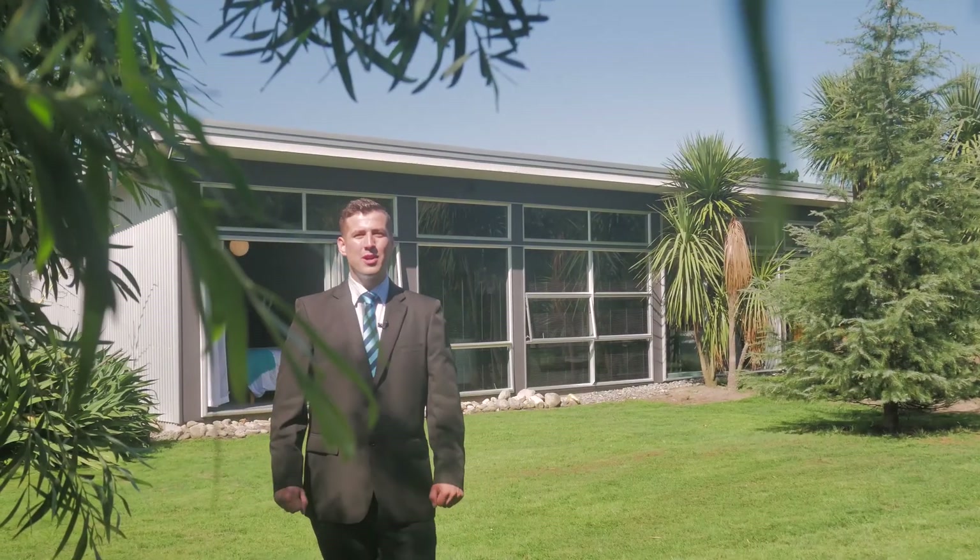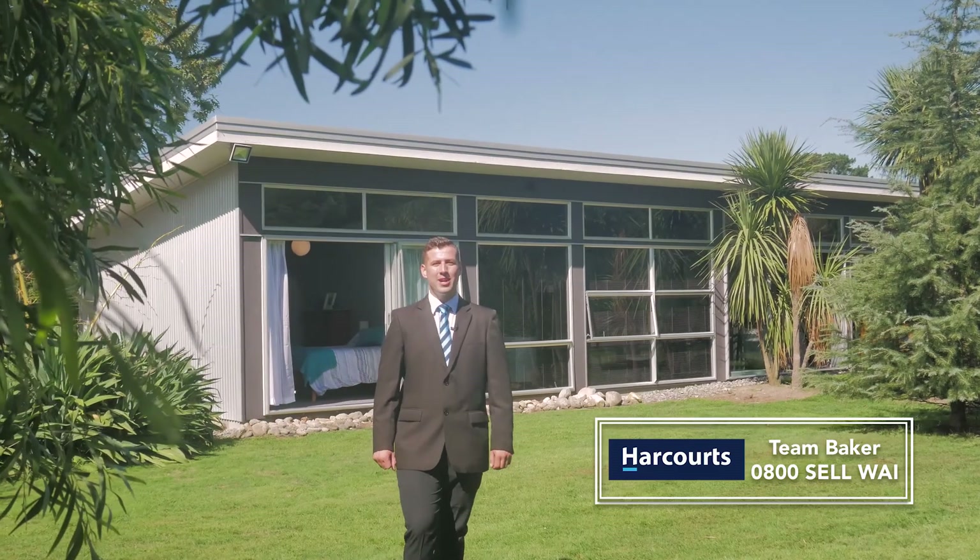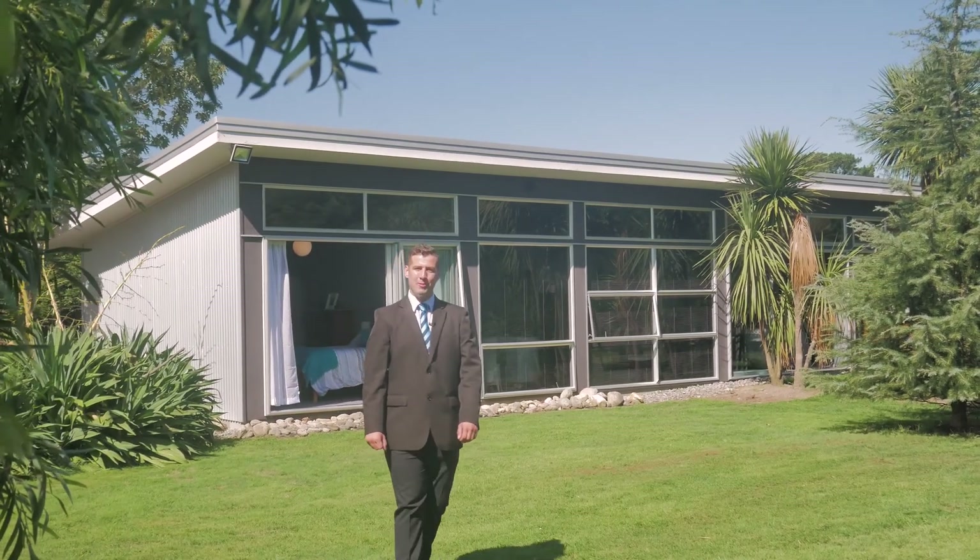Have you ever dreamed of owning the ultimate lifestyle block with a modern family home? I'm Mitch from Team Baker and today we're here at 125 Norfolk Road. Come with me and take a look around.